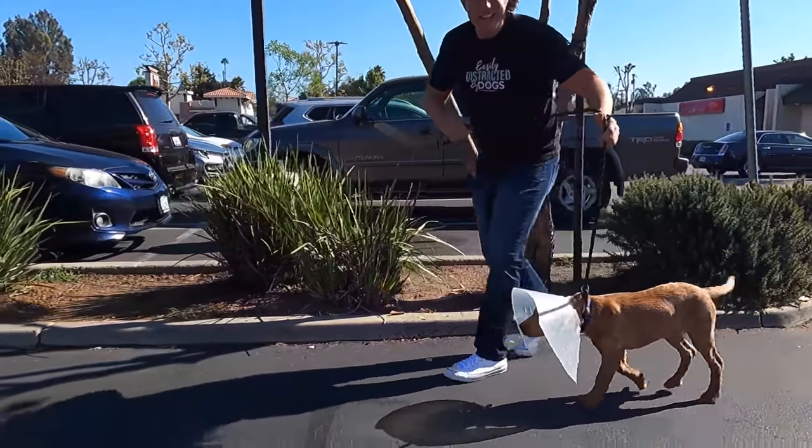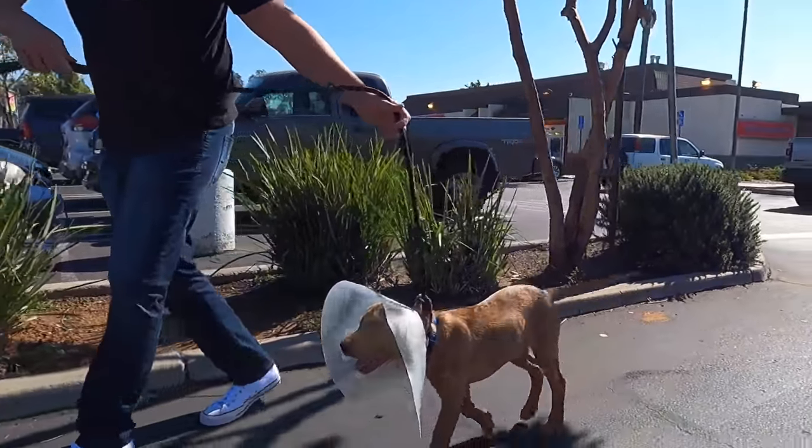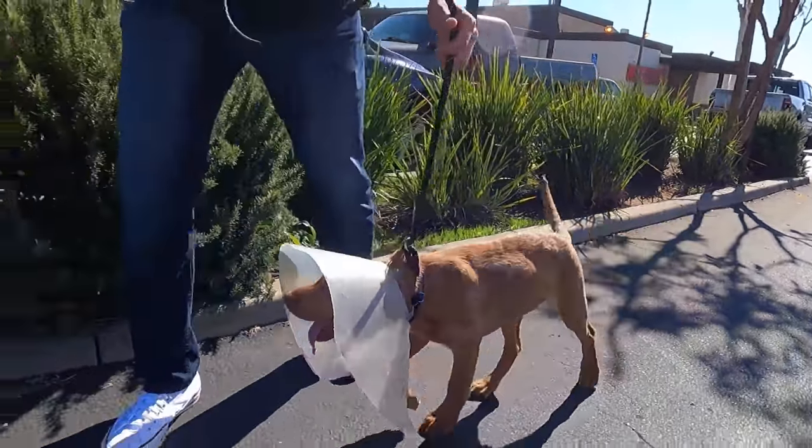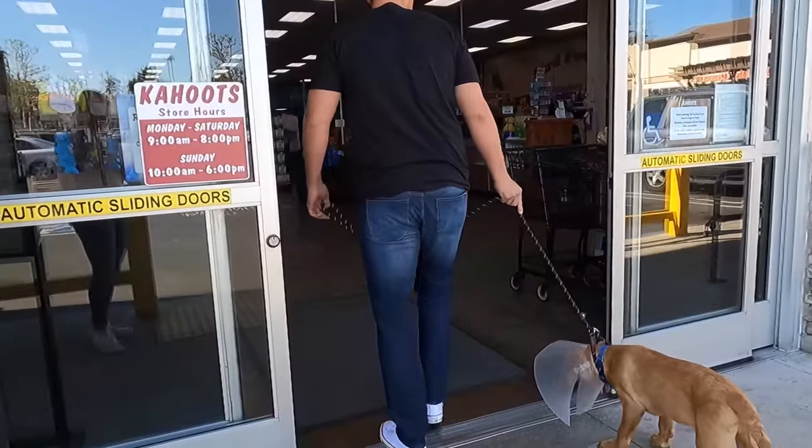Oh my gosh, look. He needs a new cone so bad. This one's so beat up because it keeps running into things, so we got to find a better solution for this little guy. Come on, Willie. Let's go shopping, buddy.